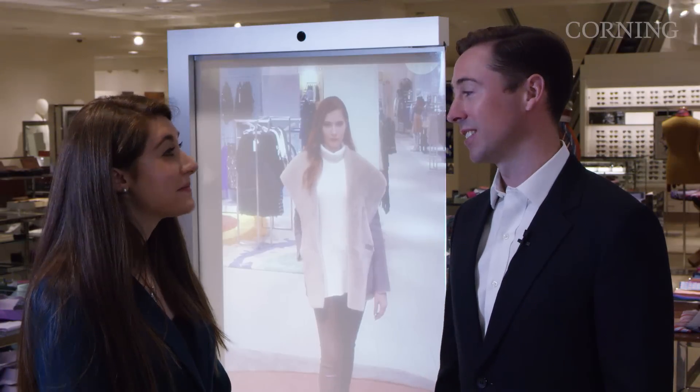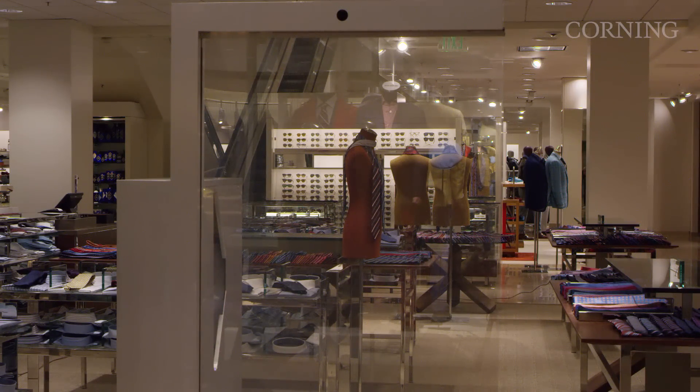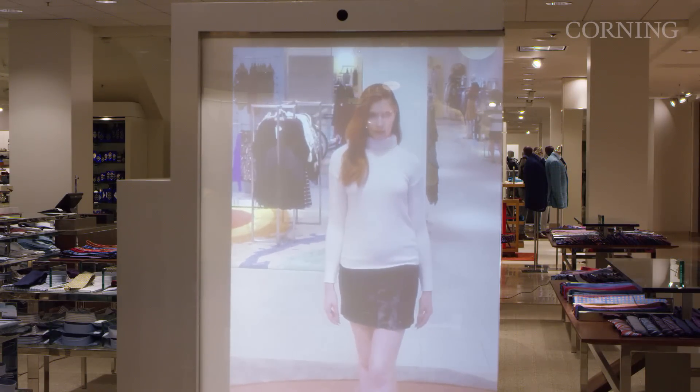It's Gorilla Glass — our strongest, toughest glass for touch applications. This is a special version where we've done a transparent display right on the Gorilla Glass. It's touch interactive, so you can create a display that's also transparent. We've worked with the exciting start-up company in retail called MAMOMI, and we've done this retail digital mirror here at Neiman Marcus.